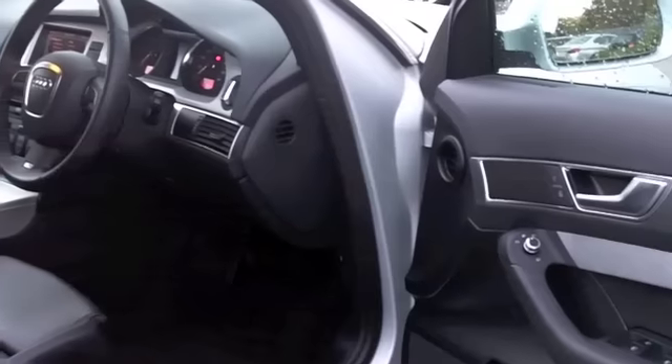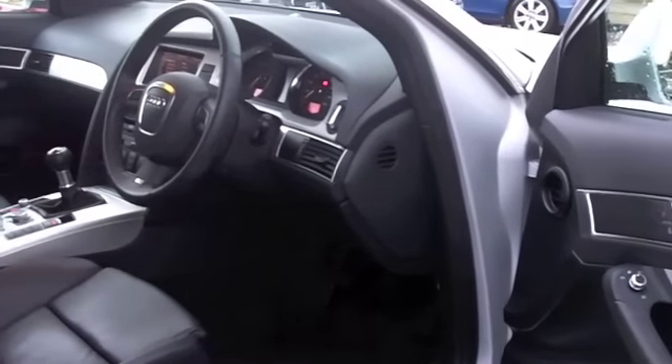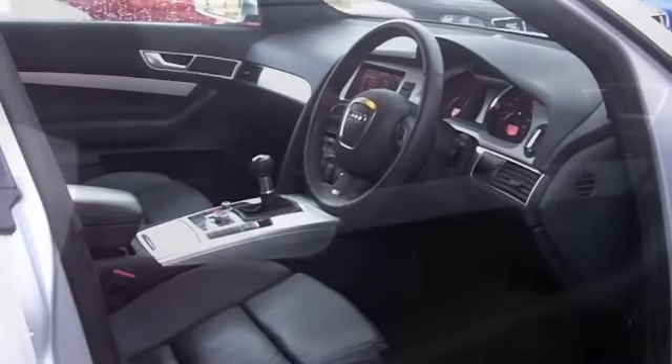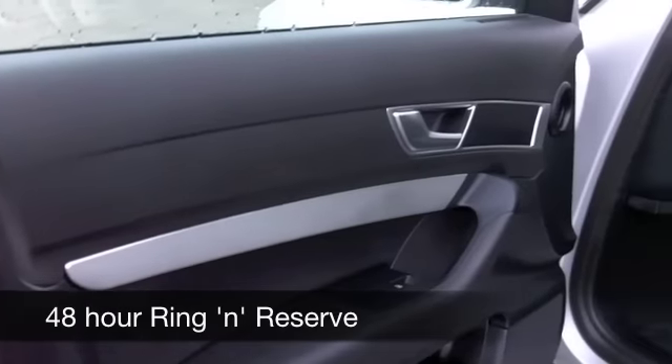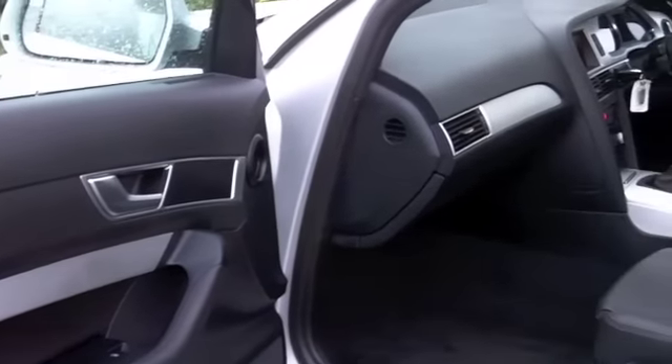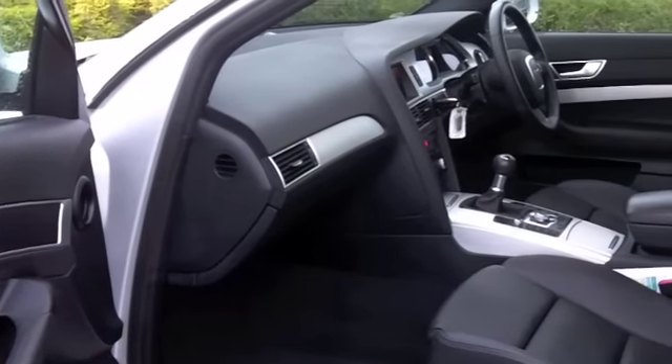Looks good in metallic silver, and on the inside you'll not be disappointed — all leather. Everything's there: heated seats at the front, which are essential, Bluetooth connectivity for your mobile phone, satellite navigation, and a multi-changer CD player.